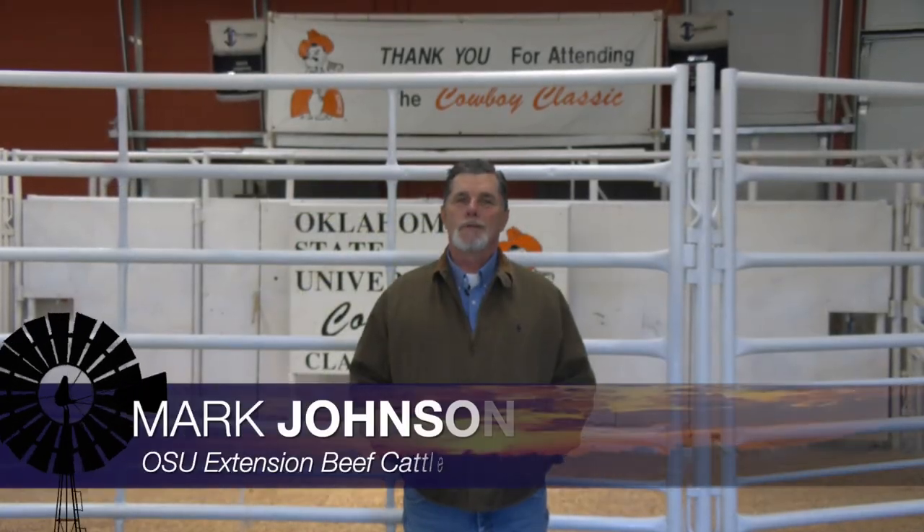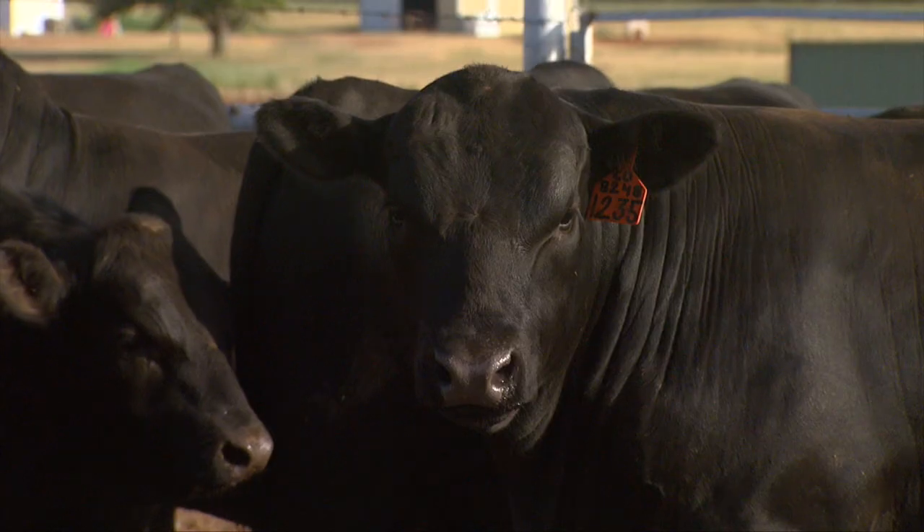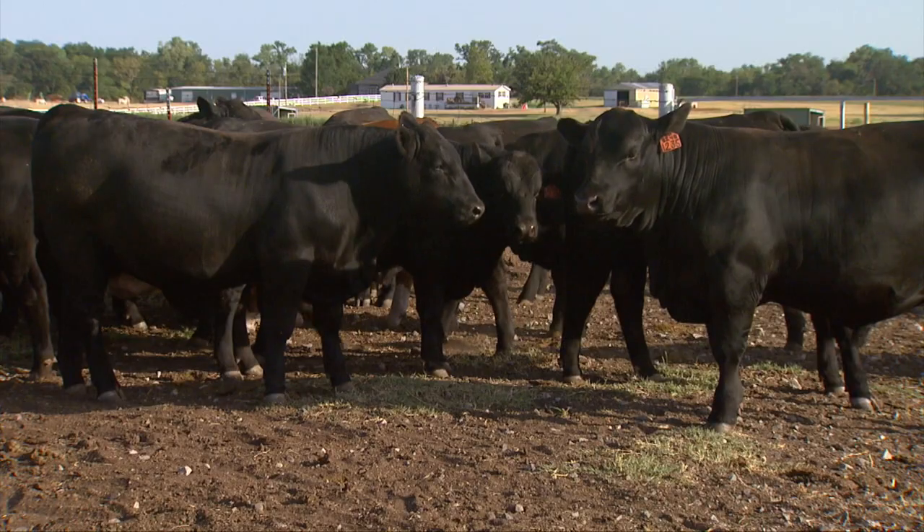Good morning, Oklahoma, and welcome to Cow-Calf Corner. This week, we revisit a classic question in the cattle business: what is a good bull worth? We do this on an annual basis, about this time of year, when we're getting ready to see purebred cattlemen market a lot of yearling bulls, and those of us in the cow-calf business are ready to charge our bull battery back up and get ready for spring breeding season. I refer back to what I was taught as a student here at OSU about 40 years ago: a good bull is worth about five calves that he sires.